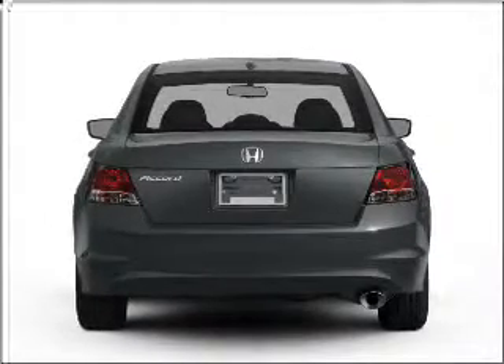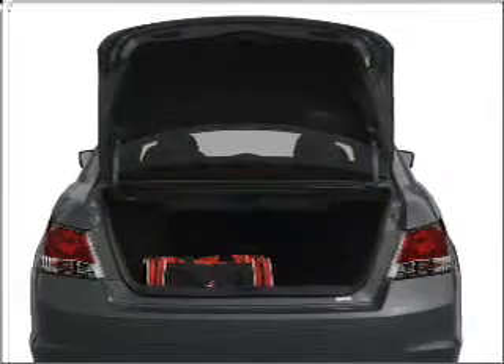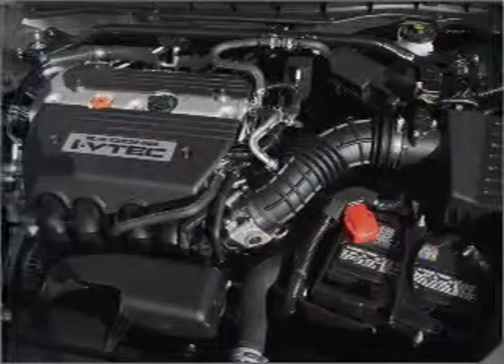Stand out from the crowd with premium wheels. The anti-lock braking system will keep you safe on the road. And with these notable features, you won't want to miss out on the opportunity to own this amazing ride. Air conditioning,